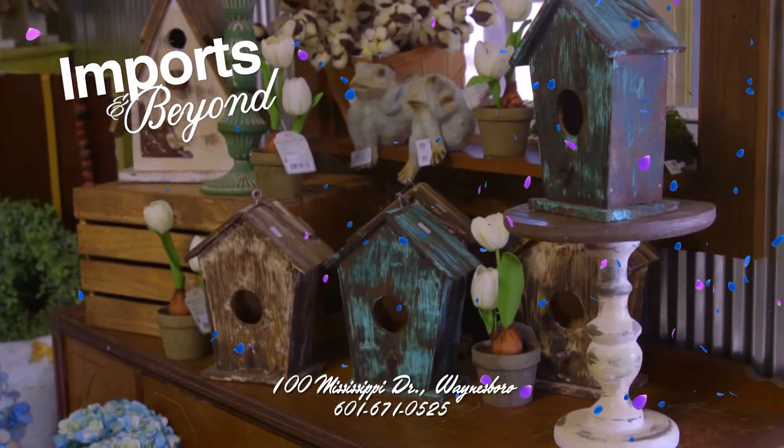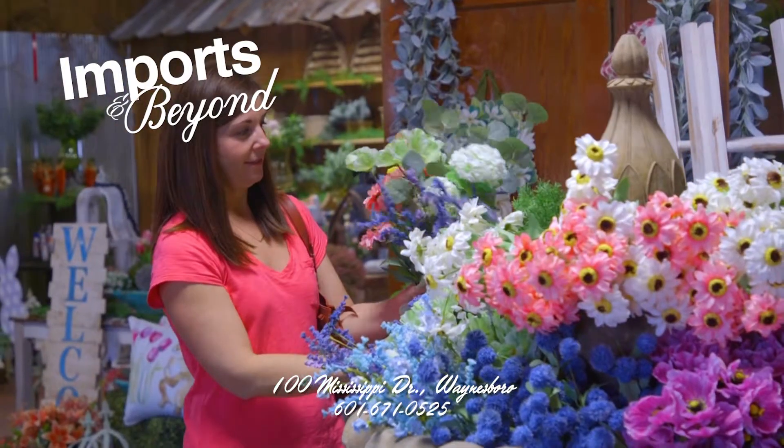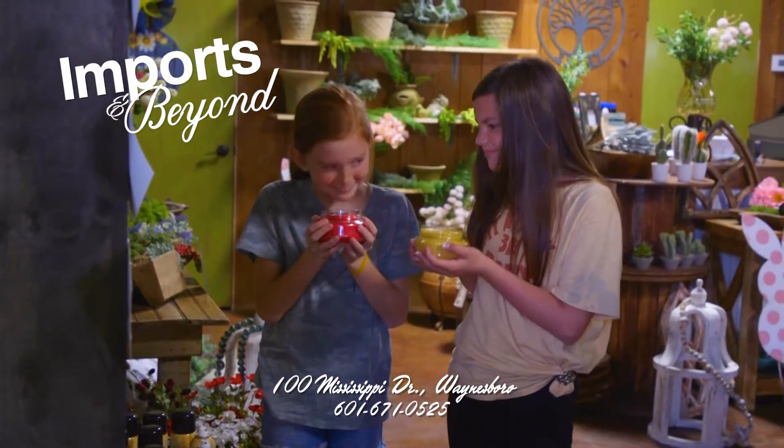Imports and Beyond invite you to visit for spring. We have all sorts of fantastic decorations for this unique time of year.